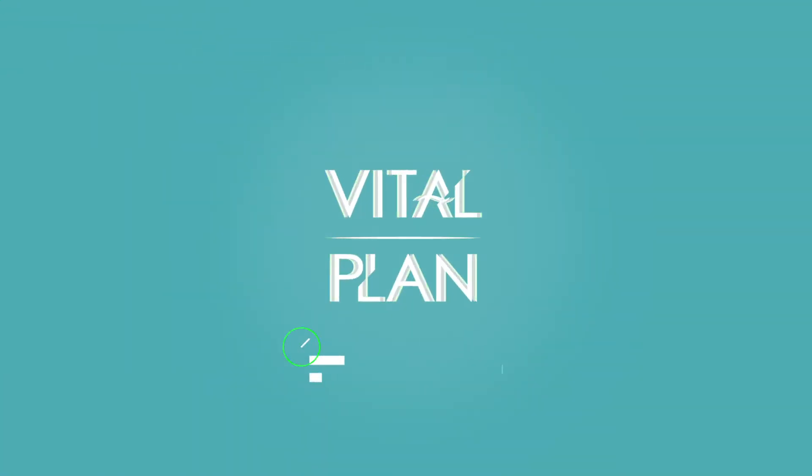Melatonin can be helpful for sleep, but a lot of people are doing melatonin wrong. Watch this video to find out the proper way to supplement with melatonin.